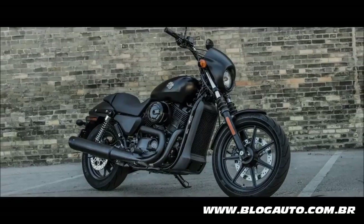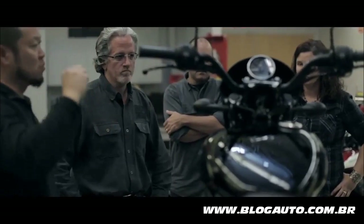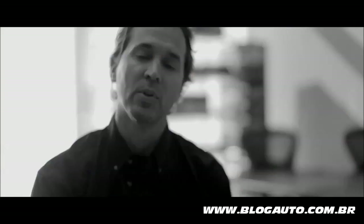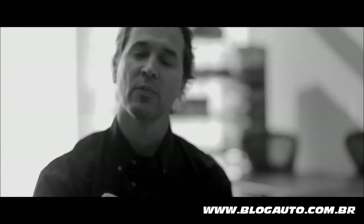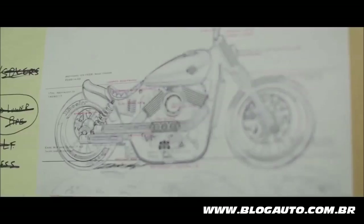Street 750 and Street 500 give them a starting place for personalization. From there, there's an opportunity to add P&A and extra paint. Our designers said, let's take it one notch further and show them the possibilities for the Harley-Davidson Design Studio.